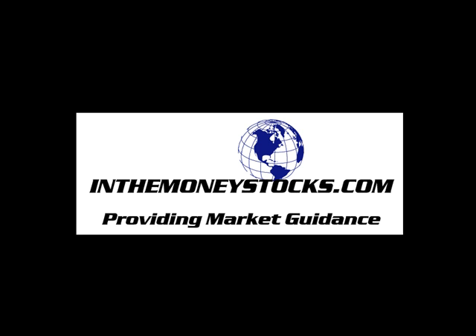Hey folks, welcome to the weekend technical analysis update by InTheMoneyStocks.com, your leaders in pure technical analysis, avoiding all that Wall Street hype. This weekend technical analysis update is for Monday, December 27th through Thursday, December 31st, 2009.